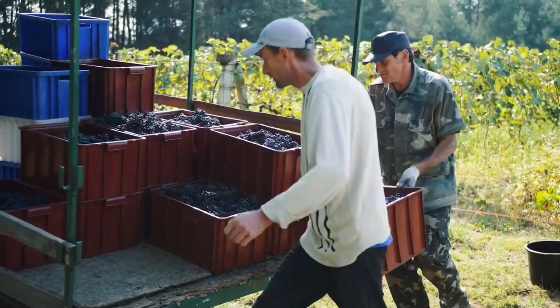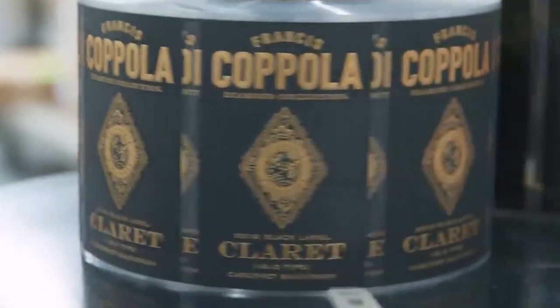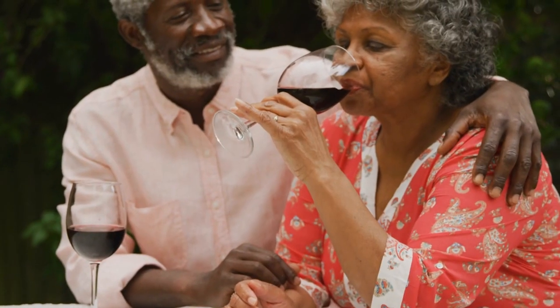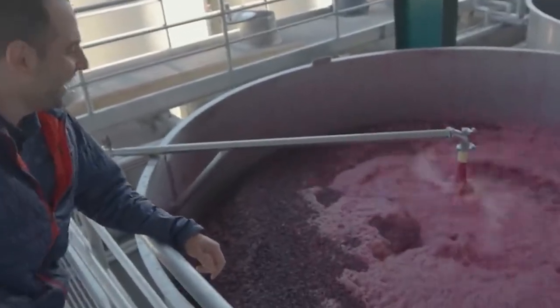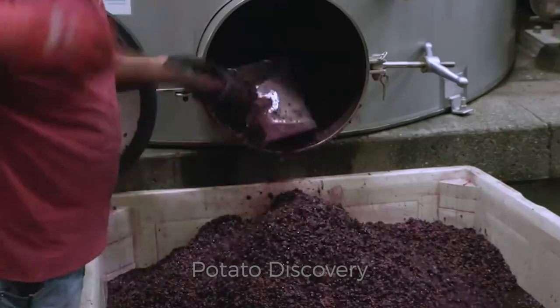How do people make millions of gallons of wine in a grape factory? Red wine, in moderation, has long been thought of as heart healthy. But do we know how people make wine in factories, and how do modern wineries produce their wine today?